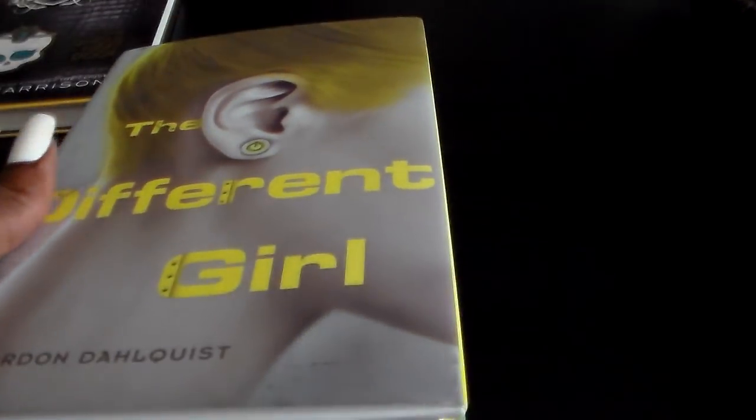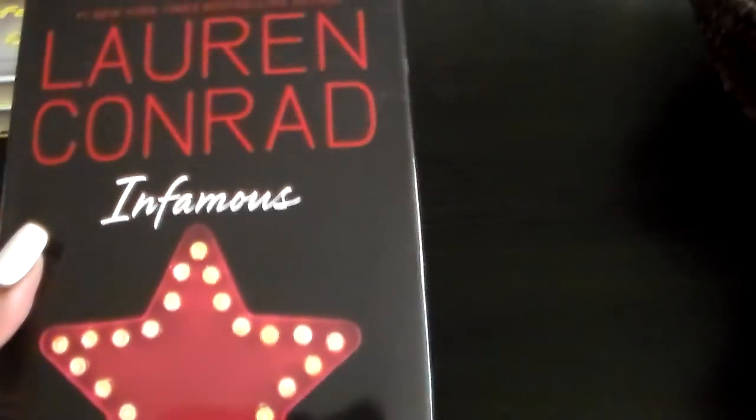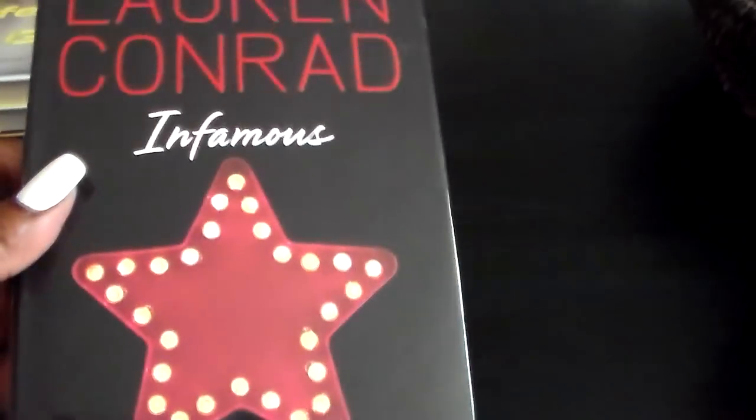And I got this one. It's called A Different Girl. I'm pretty different, so I just thought this would be a good book to read. This one is the Lauren Conrad Infamous. I have another one of her books — I forgot what the other one's called, but this is another one of hers.